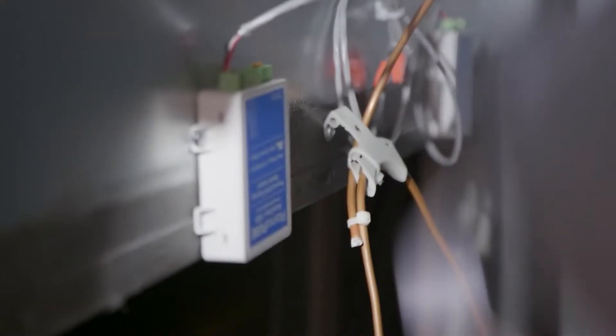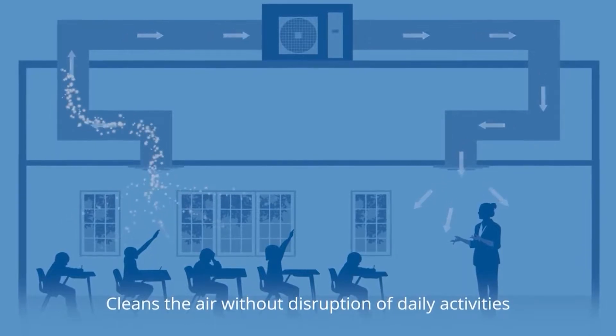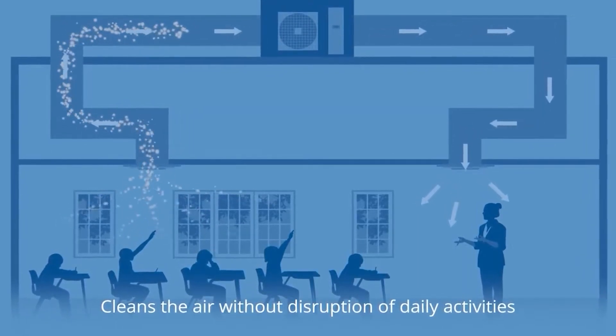The needlepoint bipolar ionization mounted in the HVAC system is constantly cleaning the air, cleaning the surfaces, and reducing the viral load in the space.